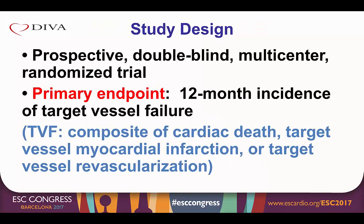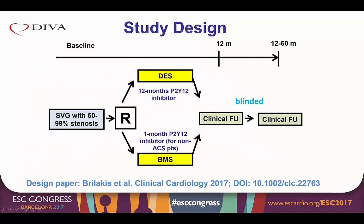The DIVA trial was designed to provide a rigorous assessment of the safety and efficacy of drug eluting stents in vein grafts. It was a prospective, double-blind, multi-center randomized trial with a primary endpoint — the 12-month incidence of target vessel failure — defined as the composite of cardiac death, target vessel myocardial infarction, or target vessel revascularization. Patients with 50 to 99% de novo stenosis of a vein graft were randomized one-to-one to either a drug eluting or a bare metal stent. Patients were followed clinically for a minimum of 12 months or until the end of the study, whichever was longer.